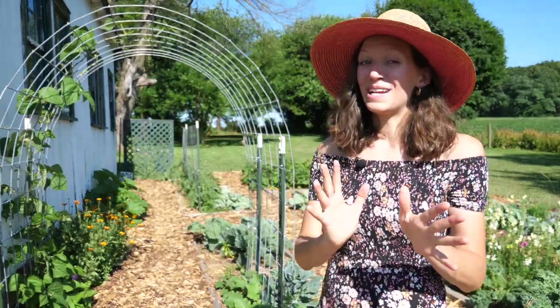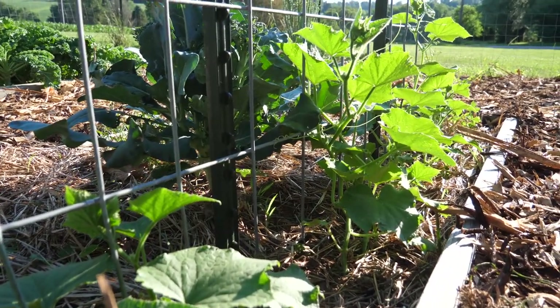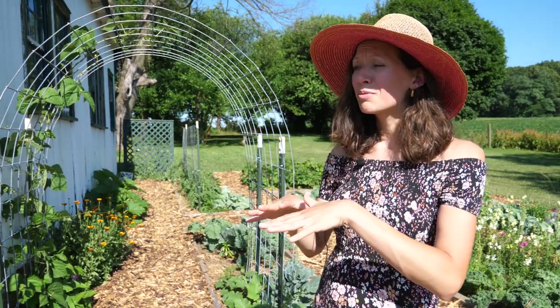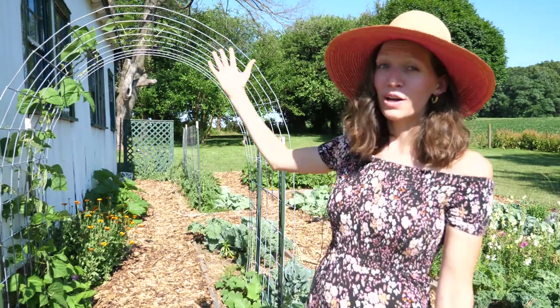I'm also super excited about my cucumbers. Last year we did a lot of fresh refrigerator pickles and if you haven't done this yet you definitely need to — they're so easy. It only takes about 15 minutes; you just need some white vinegar or apple cider vinegar and a couple of spices. We also like to just have cucumbers as a snack so I'm excited to see how this trellis turns out.